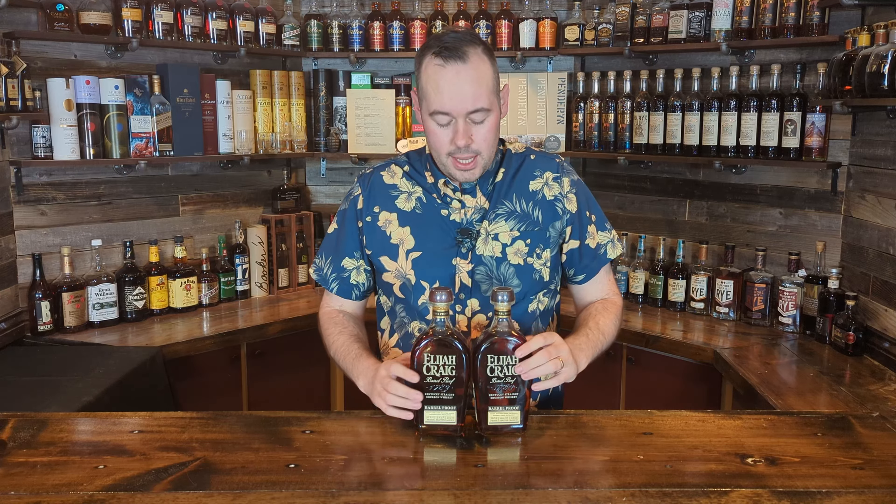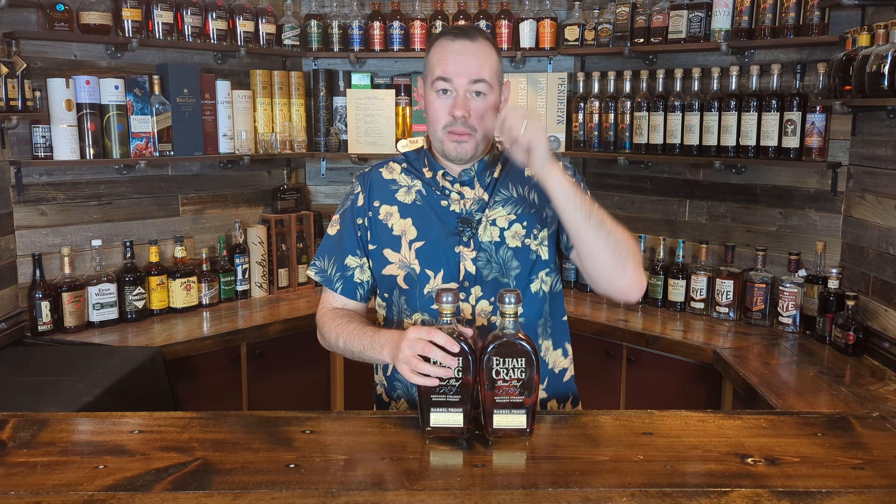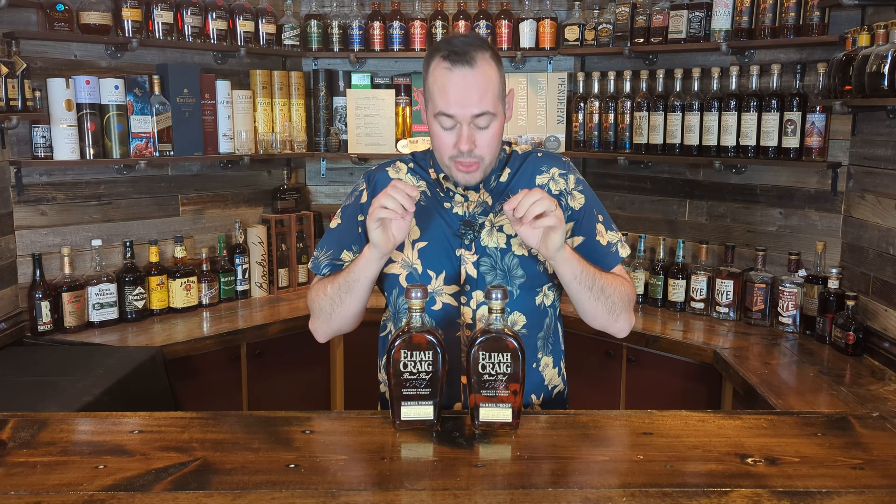I got two Elijah Craig Barrel Proofs out there, about $70 each - nothing special in price. But the good news: this one is the B520, from three years ago, and this is the C920. They just had them sitting on the shelf. I only wanted to get these two - it's just insane because they shouldn't be sitting on shelves anymore. I also got another B520 for a friend who loves that edition. I paid $70, which is a killer deal. These two batches are known to be probably the best in the last four or five years.